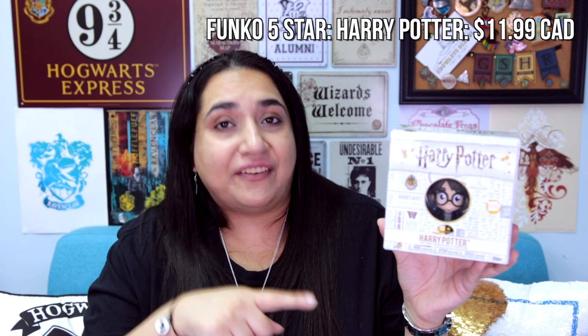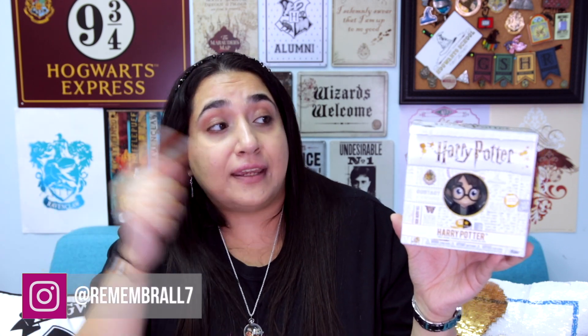As I mentioned, I've got six of the Funko Five Star Harry Potter figures and five of them are from the first wave, while one of them is a Walmart exclusive. I'm just gonna go through them one by one. First up I've got Harry Potter himself and I paid $11.99 Canadian dollars for him. My amazing friend Remembrall7 from Instagram helped pick him up along with three of the other Funko Five Star figures from Canada for me because they weren't available in Hong Kong yet.